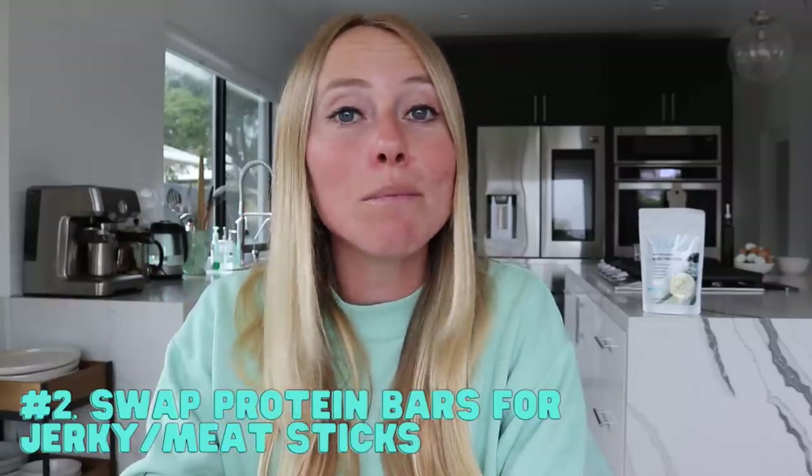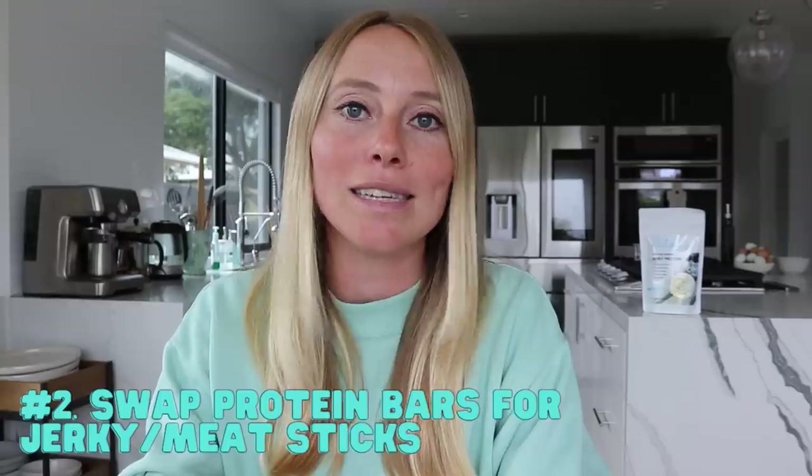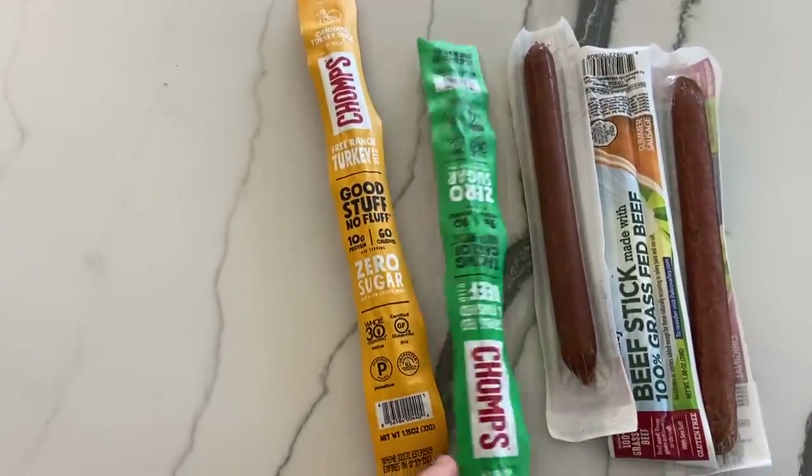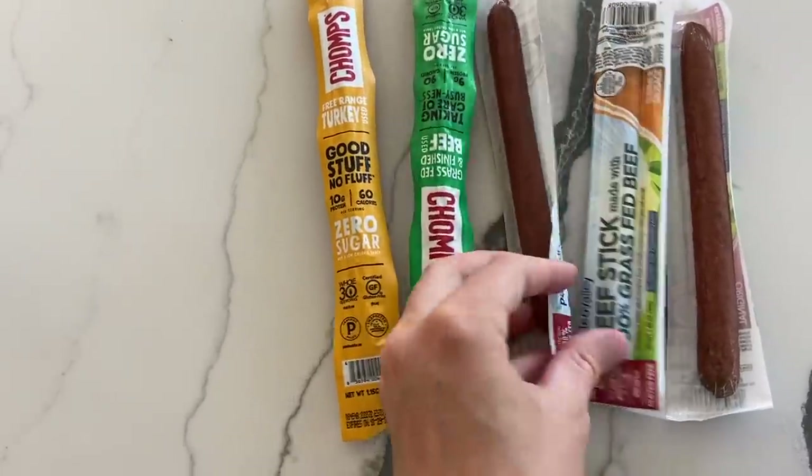The second tip is to swap your traditional protein bars for either beef jerky or meat sticks. Many protein bars are actually not as high in protein as you might think, or they'll use a plant-based protein which has a very low DIAAS score. DIAAS is the measurement of protein digestibility and how much protein you're actually really getting from that protein source. Not to say all plant-based proteins are bad, but you'll definitely get more bang for your buck if you're going for a higher DIAAS protein. Most protein bars also come with a not insignificant amount of sugar, which is not great for a weight loss goal. My favorite beef jerky option is zero sugar Country Archer, and for beef sticks or meat sticks, I love Chomps and Paleo Valley.